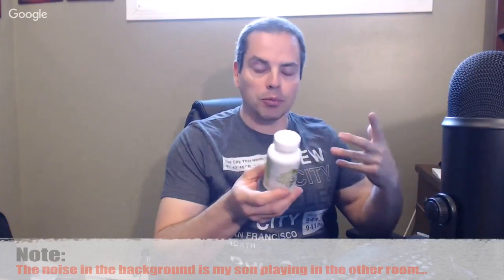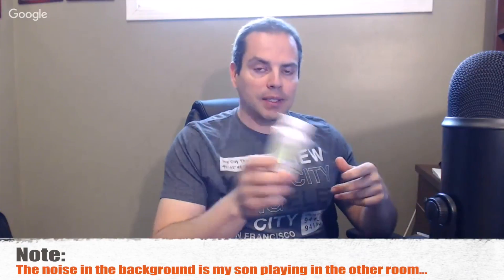Probiotics, on the other hand, help to populate your gut with good bacteria. We're familiar with bad bacteria which make you sick, and then the good bacteria which actually help to improve your health — that's what probiotics do.